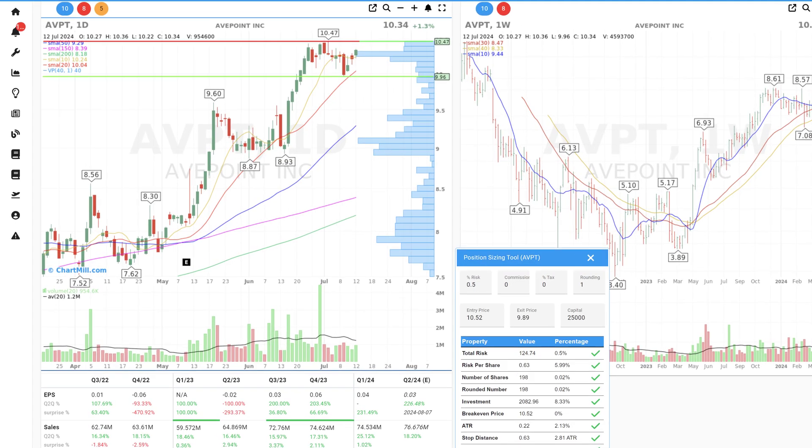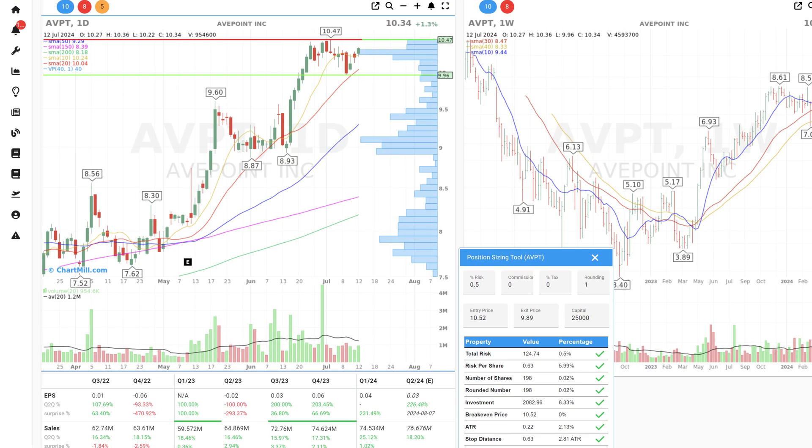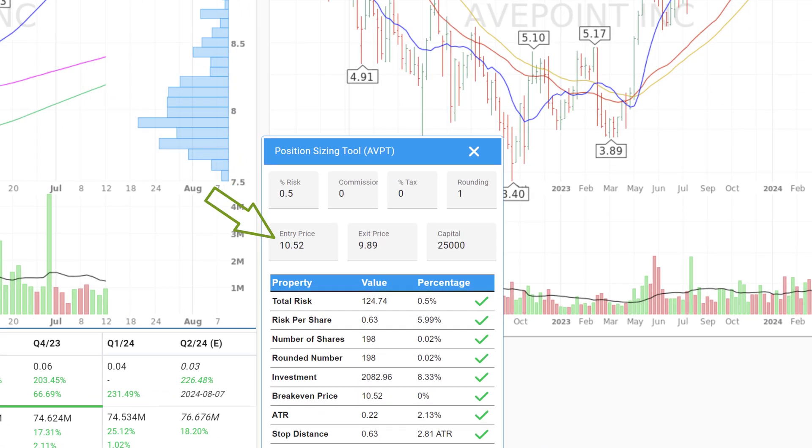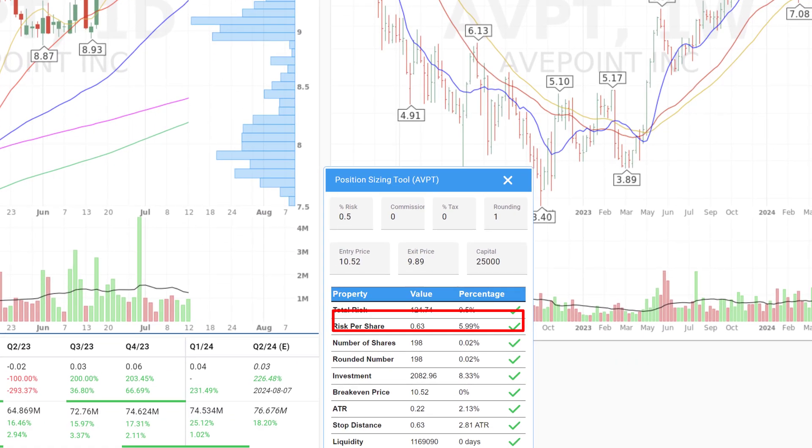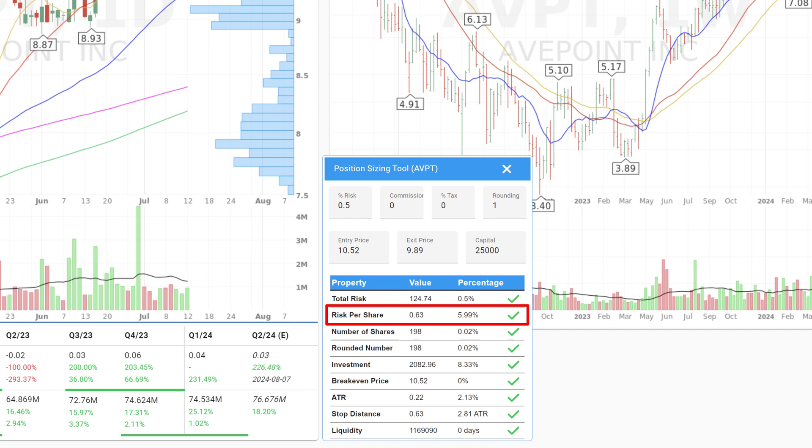Two setups have been retained. For AvePoint, a good entry would be as soon as the price reaches $10.52, with a limit at $10.60. Stop loss is below the current swing low at $9.89 — that is 6% lower than the buy price. With trading capital set at $25,000 and a risk percentage of 0.5%, the built-in stock position sizing calculator automatically calculates a maximum of 198 shares, with the total investment being just over 8.3% of the available capital.